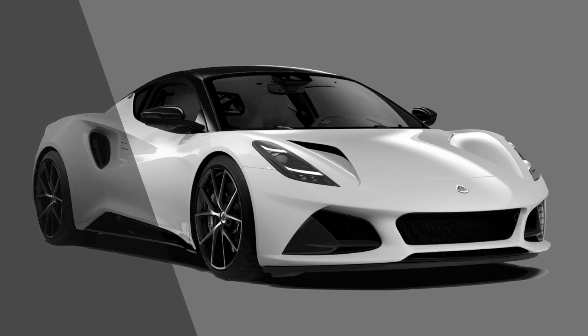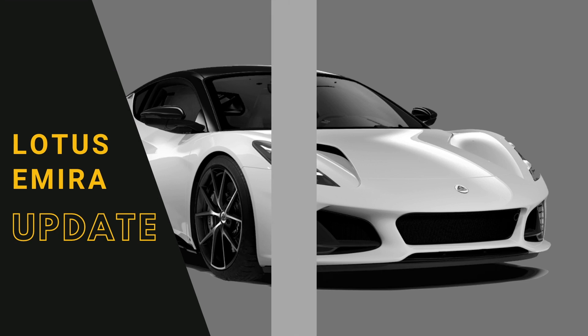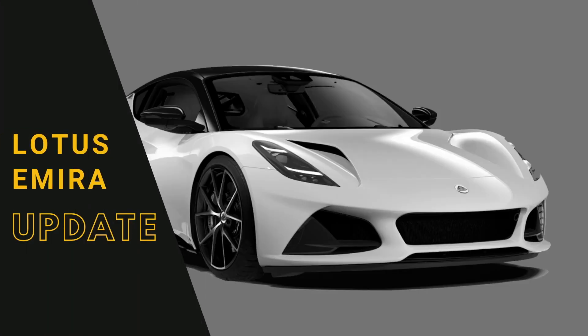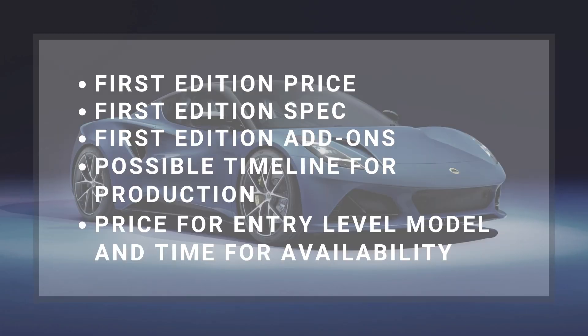Hello friends, welcome back. This video is going to be about the Lotus Emira again, because new information regarding the First Edition and price have become available. To summarize, we will be talking about: First Edition price, First Edition spec, First Edition add-ons, possible timeline for production, price for entry level model, and time for availability.